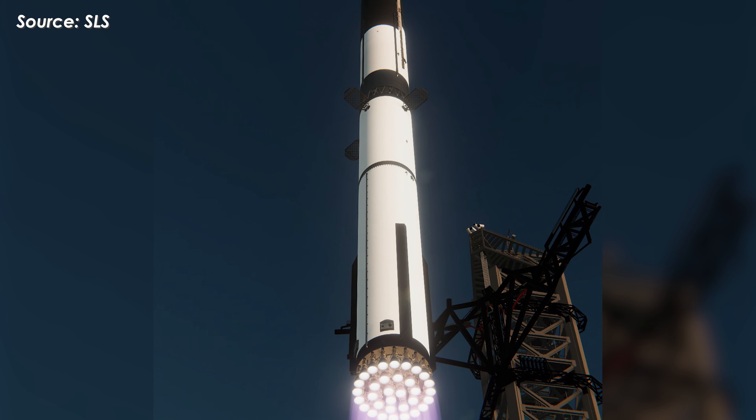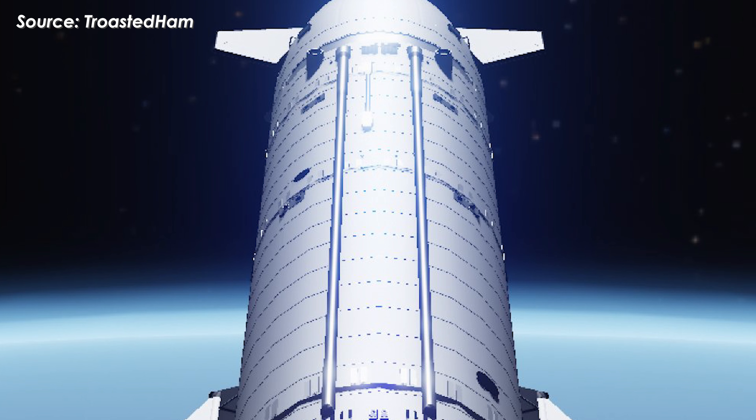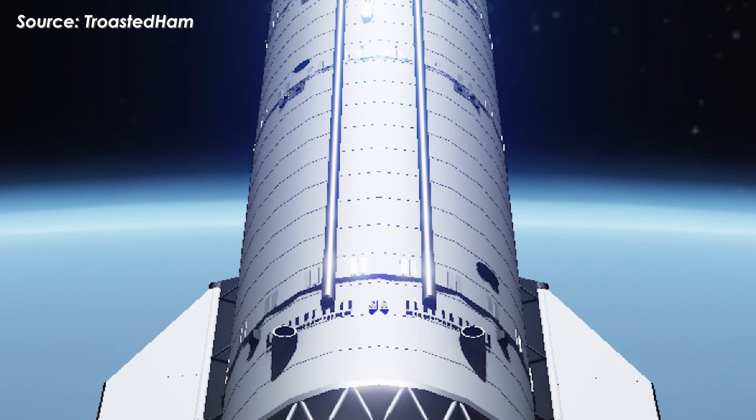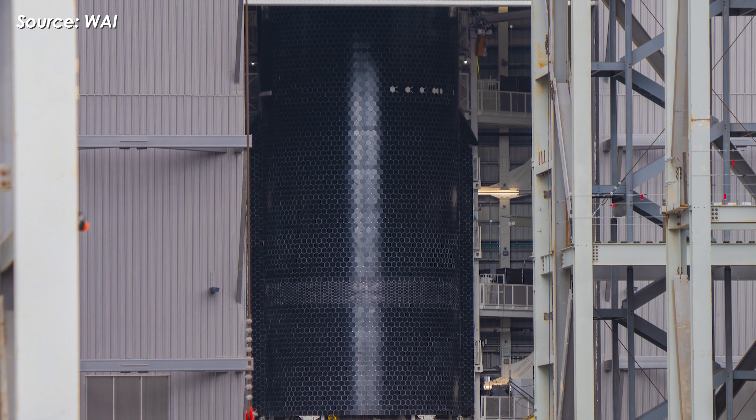That opens up a very real window for Starship Flight 12 to launch in late January. But the launch date also depends on Ship 39, and right now the situation there looks pretty encouraging.